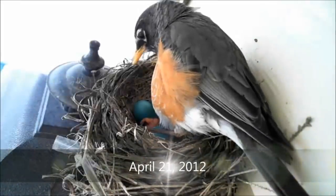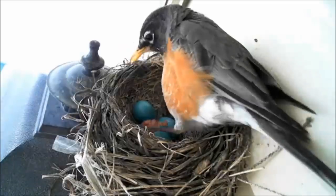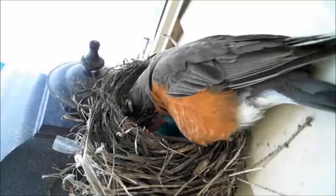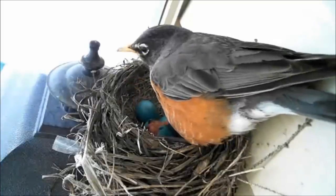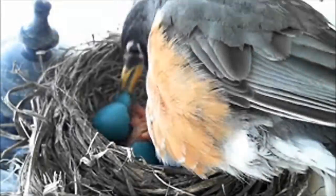Female robins almost always stay on the nest during inclement weather, even as juvenile hatchlings become older. The time has come for the first egg to hatch. The incubation period for robins is around 14 days. Watch the egg in the background as the female robin's pecking actions create a small hole in the shell. Once the outside of the shell is compromised, it's time to come out.